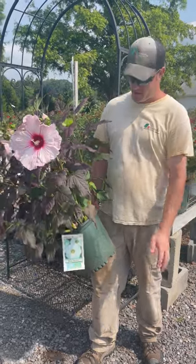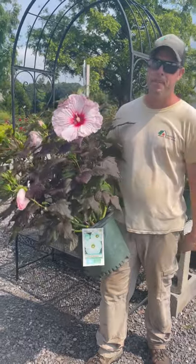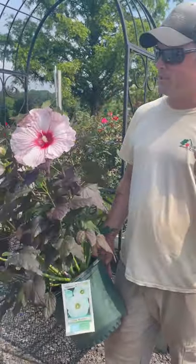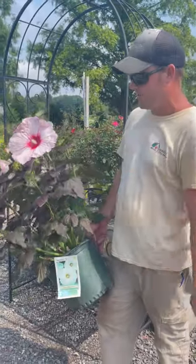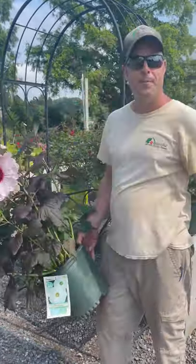Hi guys, Jeremy at Battle Flakers here with the Perennial Pick of the Week. How can you beat this? Hibiscus Dark Mystery just opened this week — gorgeous pink flowers with a dark center. Attracts hummingbirds, and blooms in the middle of summer.